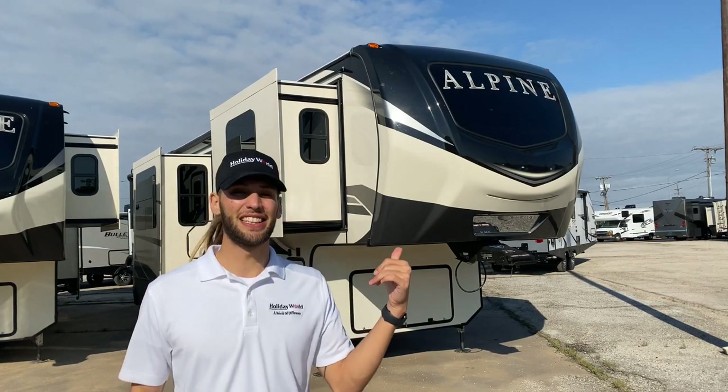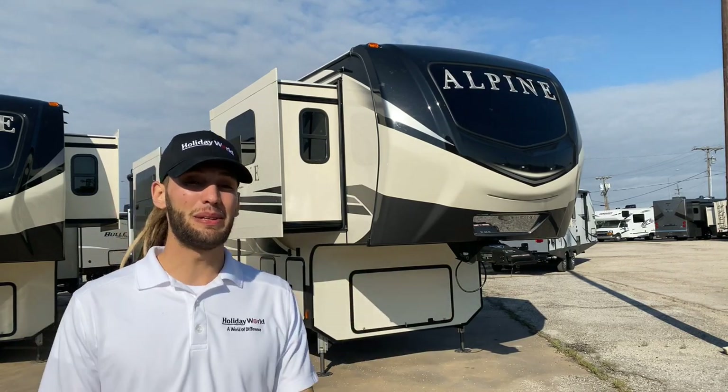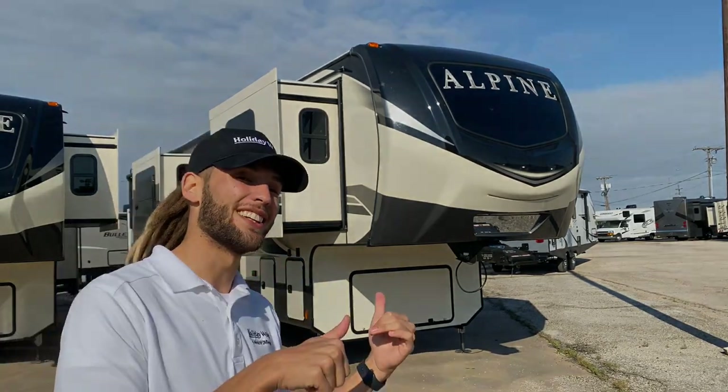What's up everybody? Today we're going to take a look at this 2020 Alpine 3713 KB. KB stands for King Bath, and from what I've heard this thing has the biggest shower in any fifth wheel. So let's go take a look at it.